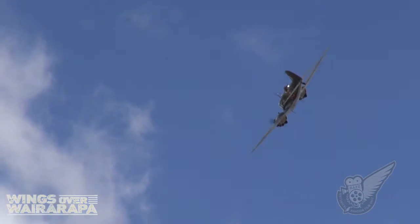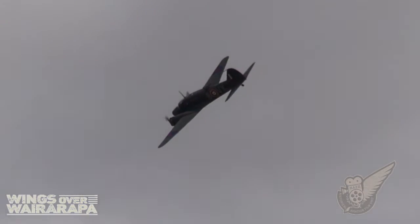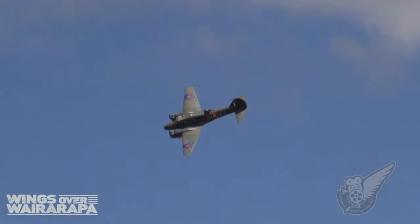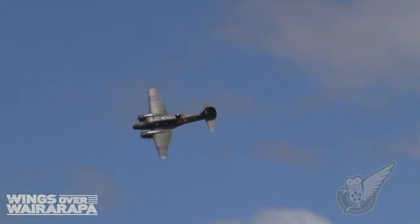This Avro Anson was one of the other aircraft making its major airshow debut at this year's event. Immaculately restored by Bill and Robin Reid over a period of 10 years, this aircraft is now a veritable time capsule.